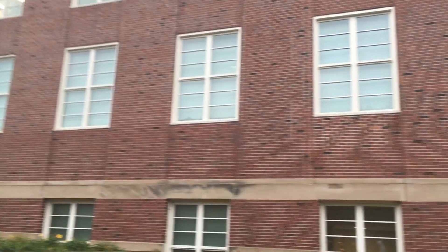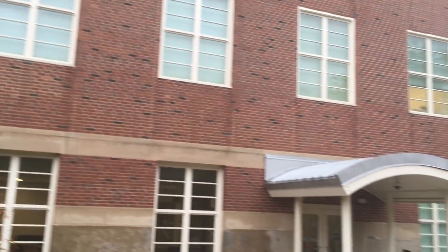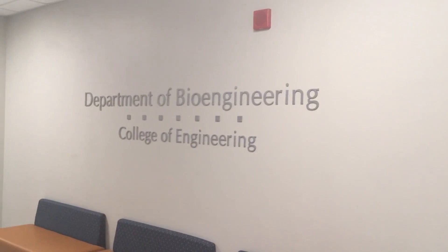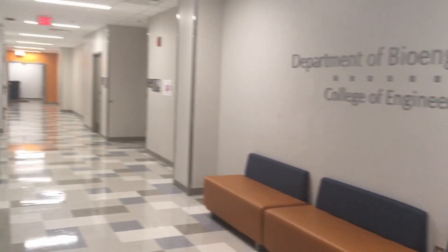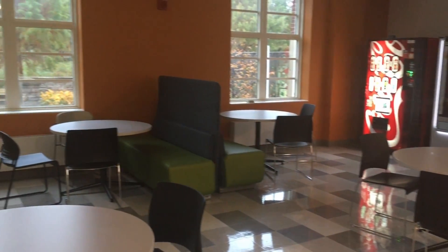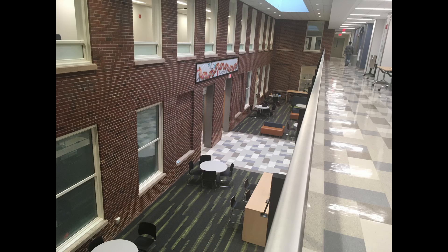Right next to it is Everett Laboratory. This is where the Department of Bioengineering is located, and here's just an example of one of the study spots they have. This building is also where I go to student organization meetings such as for Alpha.